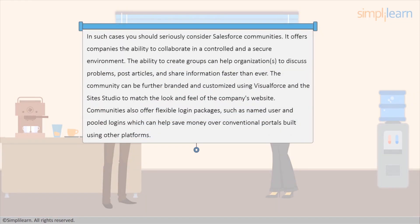In such cases, you should seriously consider Salesforce Communities. It offers companies the ability to collaborate in a controlled and secure environment. The ability to create groups can help organizations discuss problems, post articles, and share information faster than ever. The community can be further branded and customized using Visualforce and the site's studio to match the look and feel of the company's website. Communities also offer flexible login packages such as named user and pooled logins, which can help save money over conventional portals built using other platforms.